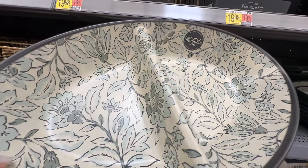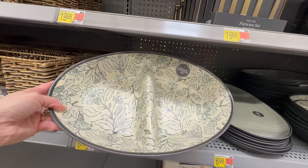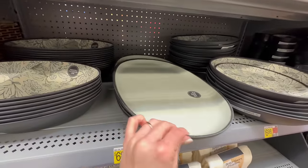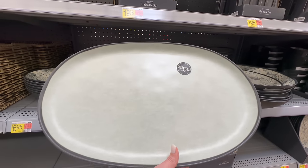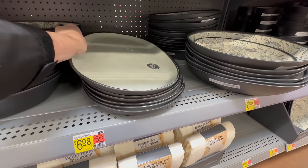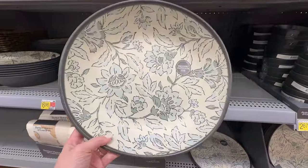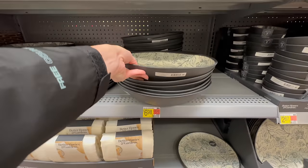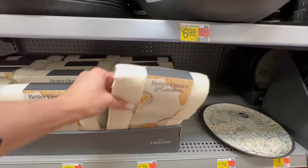The melamine set features a teal and green design with a matte black exterior. This is a divided serving bowl for $6.98, and many of their pieces are at that price point. Here is an oval platter — a beautiful coordinating piece so you can definitely mix and match. They call it 'teal linen' because it does have some subtle striping or texture to the set, also at $6.98.